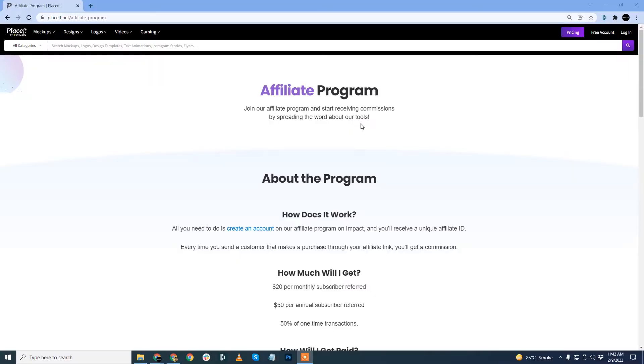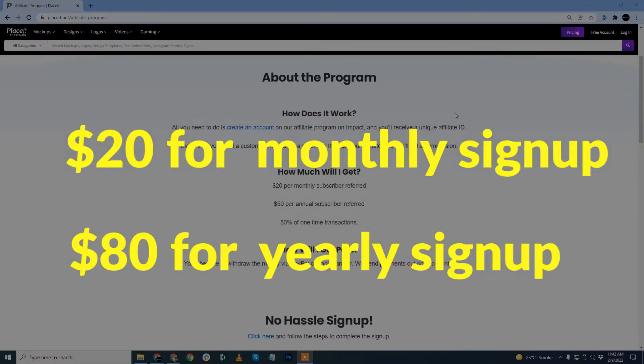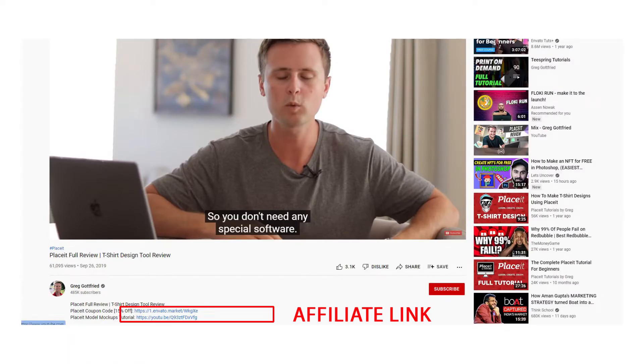Today, I'll be exposing Placeit by demonstrating areas where it underperforms. These are crucial points you must consider before subscribing to its paid plan. When I said Placeit pays for its reviews, Placeit offers huge commissions for each affiliate sign-up. All the review videos you have watched and the articles you have read carry Placeit's affiliate link. Placeit is incentivizing people to talk positively about it. You'll hardly find any unbiased review out there.